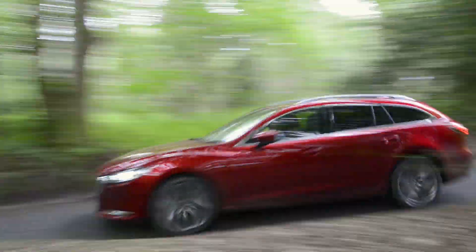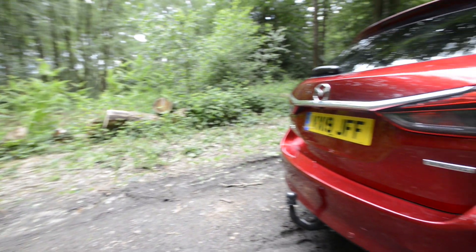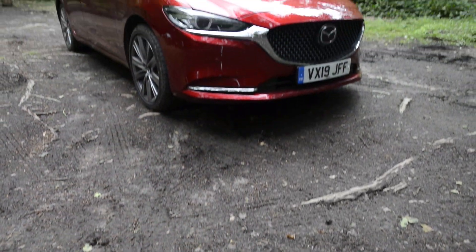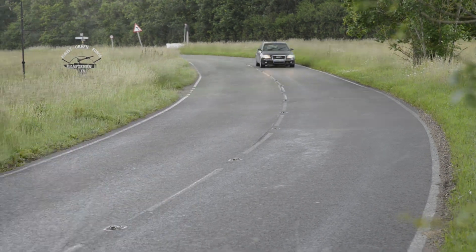The Mazda 6 has always been a practical family estate, but now with new engines, revised styling and more standard equipment than ever before, the Mazda 6 is taking on the likes of the Ford Mondeo and the Volkswagen Passat as a credible alternative.